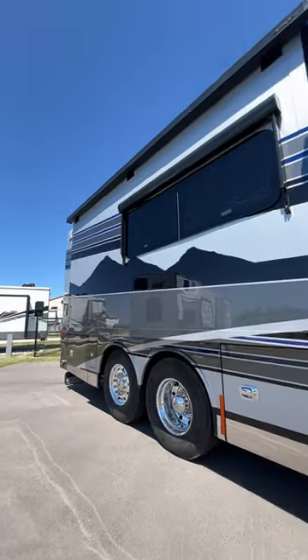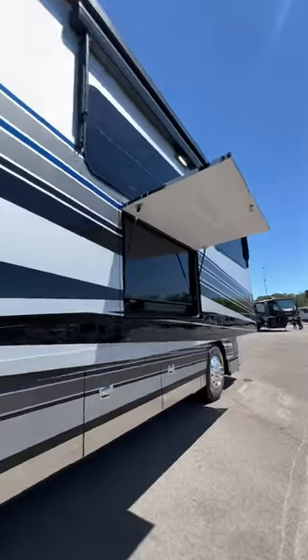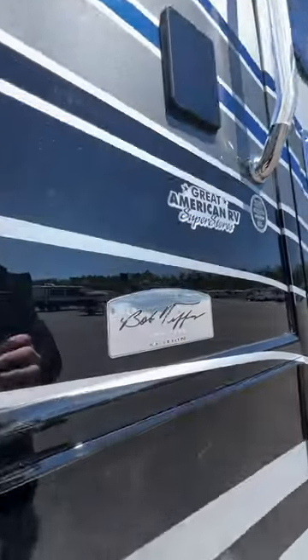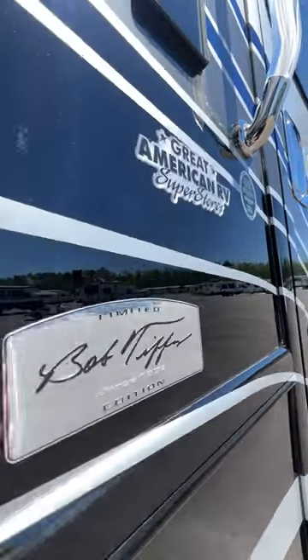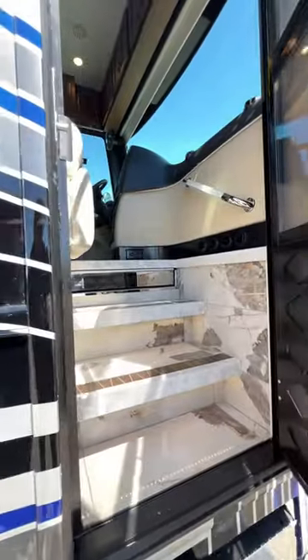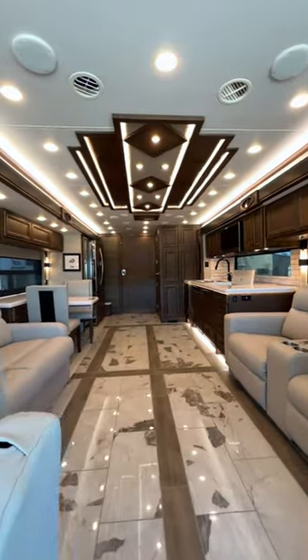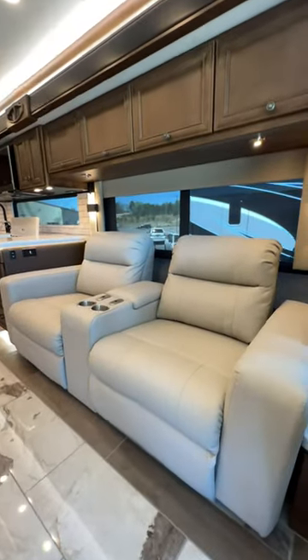Introducing the Bob Tiffin Limited Edition Allegro Bus, a tribute to excellence and innovation in motorhomes. Built on the Powerglide rear engine diesel chassis and powered by a Cummins L9 diesel engine, this coach is built for unparalleled performance.